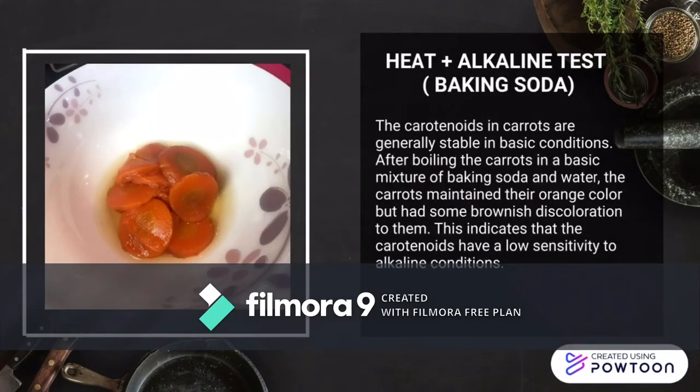Number 2: result for the carrot reacting with alkaline. The carotenoids in carrots are generally stable in basic conditions. After boiling the carrots in a basic mixture of baking soda and water, the carrots maintain their orange color but had some brownish discoloration. The texture of the carrot became mushy. This indicates that the carotenoids have a low sensitivity to alkaline conditions.